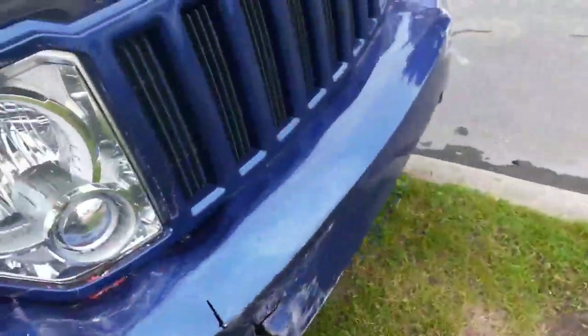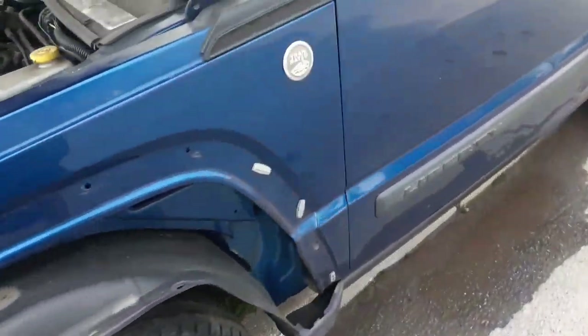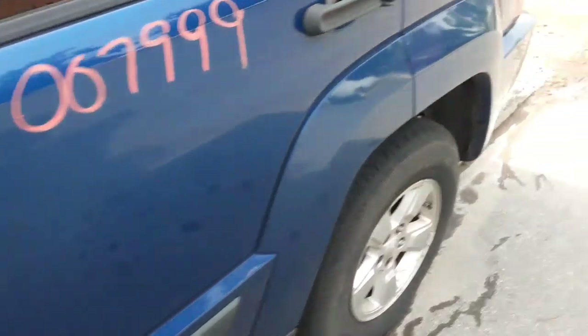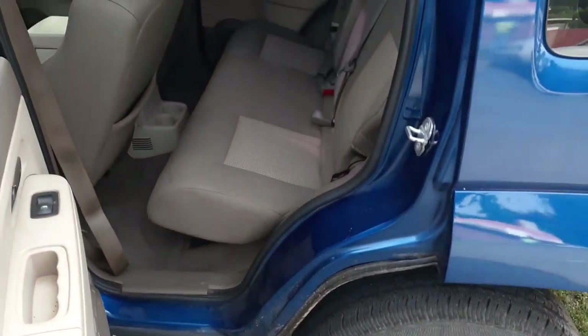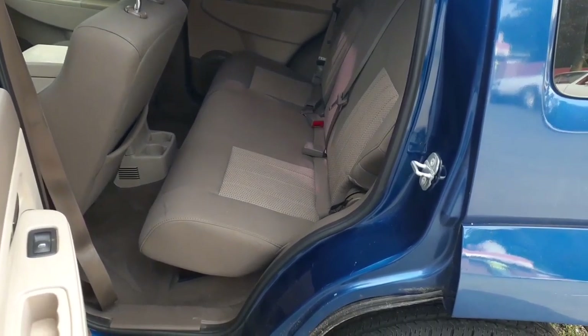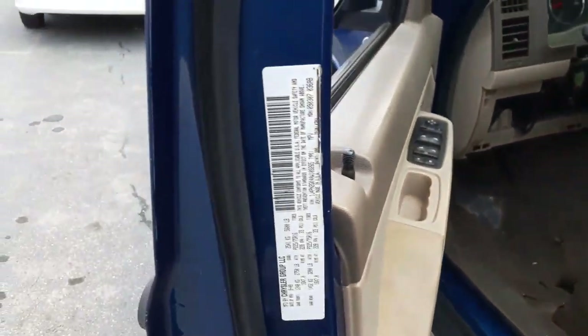We do have the marker lights — the side marker lights, not the upper ones. And you have a rear seat. Pretty much that's it. Here's the rear wheeler.